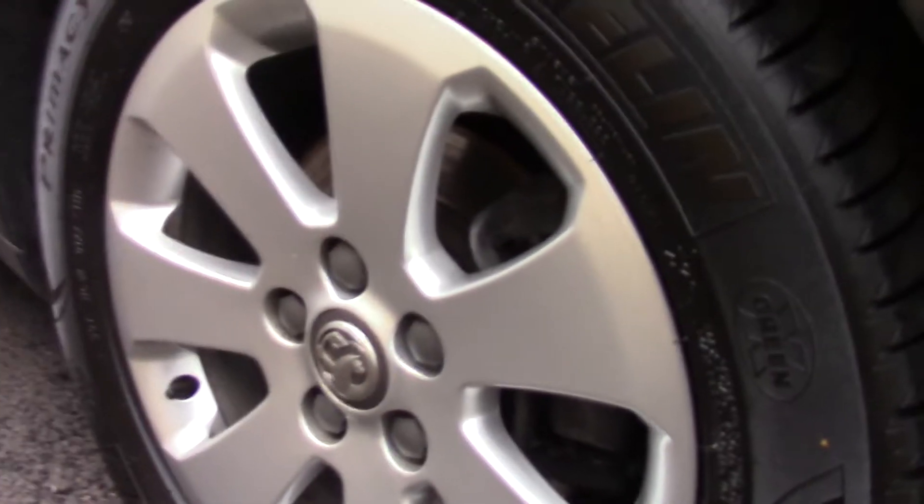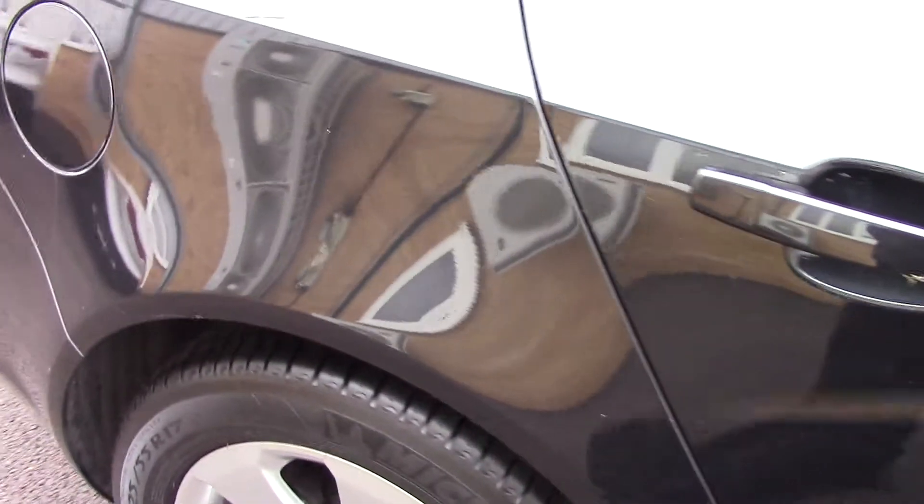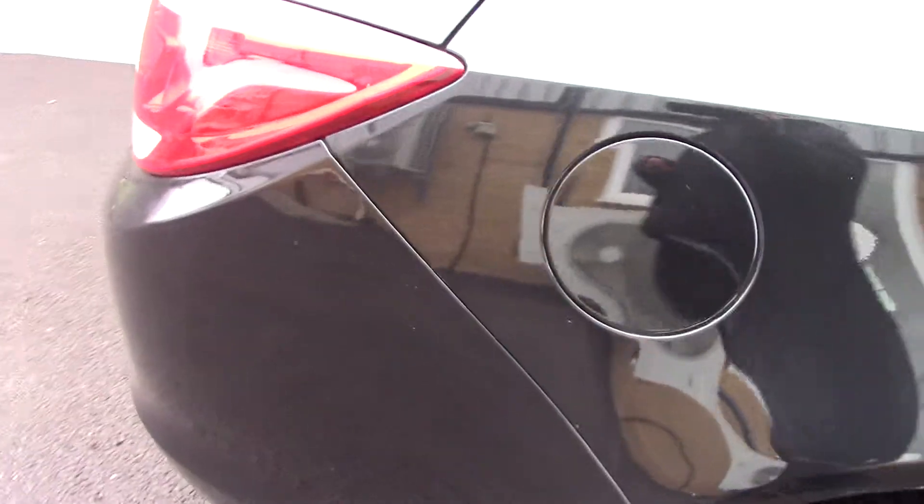This vehicle has had one previous owner. Compared to a new tyre which is 8mm, all four tyres have 6mm of tread on them. This vehicle has done around 24,000 miles. You can achieve an average fuel consumption of 48 miles per gallon. It has an annual road tax of 110 pounds.